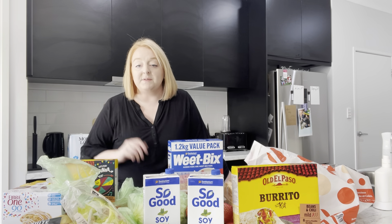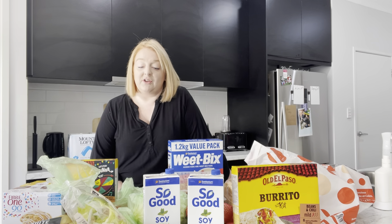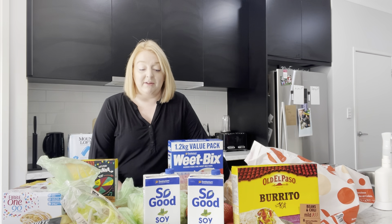Hi guys, it's Kim and welcome back to my channel. In case you can't tell by the bags here, I'm going to do a grocery haul for you for the week. I just thought I would go through everything we have to get us through the next week and share how much it'll cost. This is a week's worth and this food bill was $130.15.